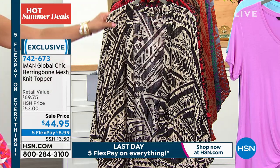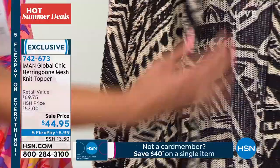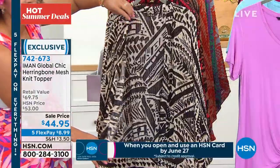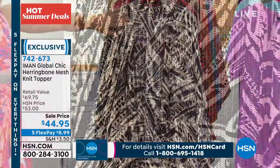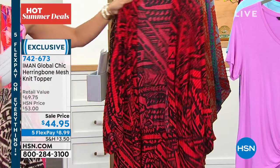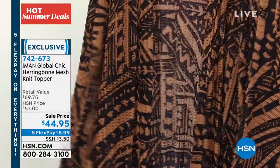This is the herringbone mesh knit topper. It is truly lightweight and I love that it's on sale. It's something that you're going to wear now — look how lightweight and breathable it is, how much it moves. If you're a jeans and T-shirt girl like me, what a fun way to dress it up. This option right now is called our black tribal — they're all beautiful tribal prints. Here it is in cinnamon — a nice, beautiful red and black. I love this one. Here it is in the gold tribal.